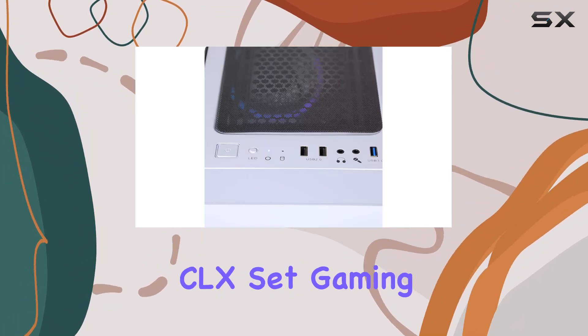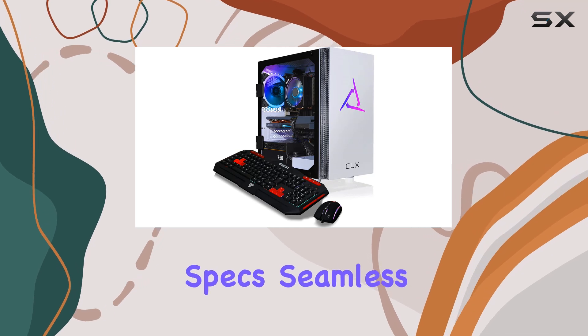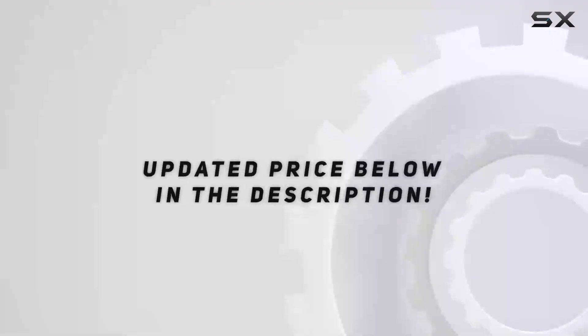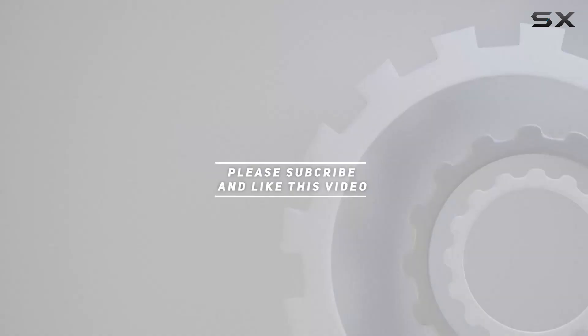In conclusion, if you're looking to unleash the ultimate gaming experience, the Clex Set gaming PC is where it's at. With its powerful specs, seamless performance, and top-notch craftsmanship, it's a game changer for any avid gamer. Check out the video description for updated pricing, and thank you for watching.